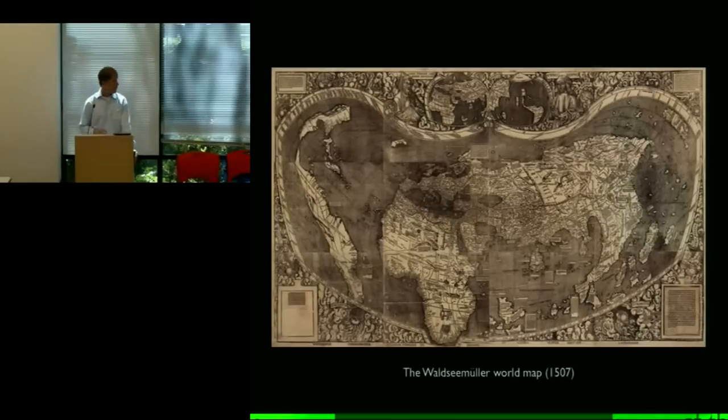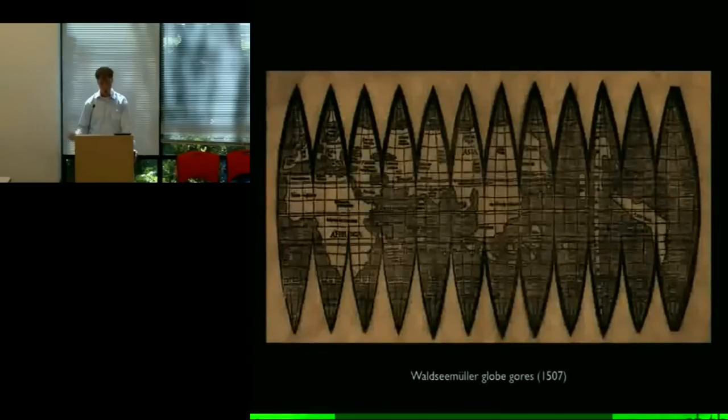Not only did they make this map, they also made an accompanying little globe. These are called globe gores — they're designed to be cut out and then pasted onto a ball. You can see they're also depicting the world in a full 360 degrees. This is the very first mass-produced globe ever made. They're taking advantage of this new technology — printing — and all of a sudden making a globe that for very cheap, the cost of a single piece of paper, can be bought and assembled at home. So there's just a cascade of historical first after historical first.